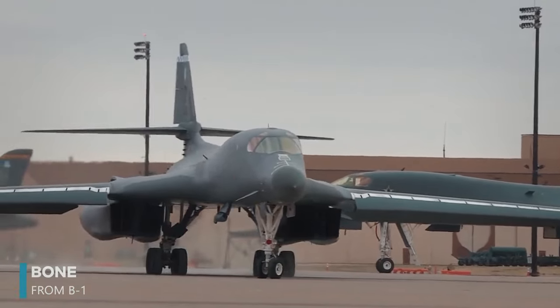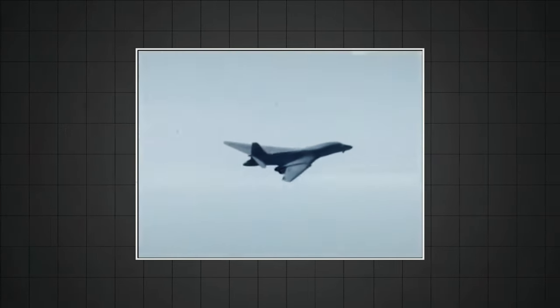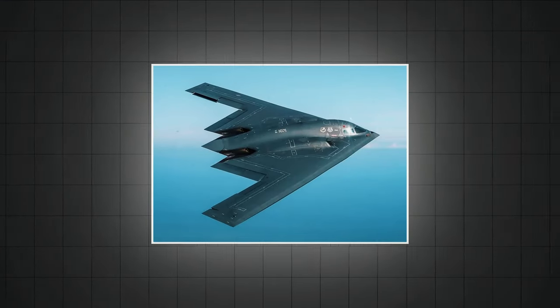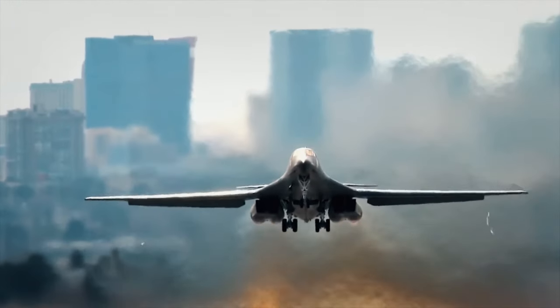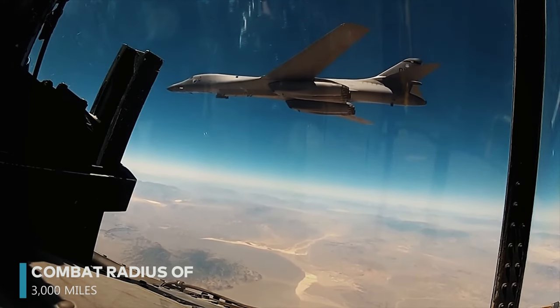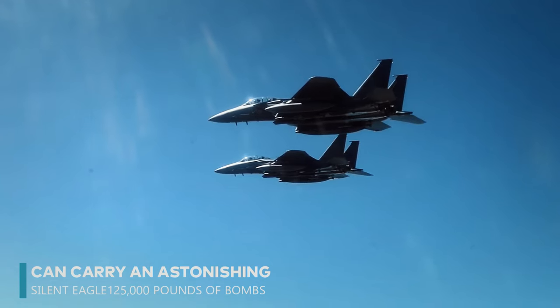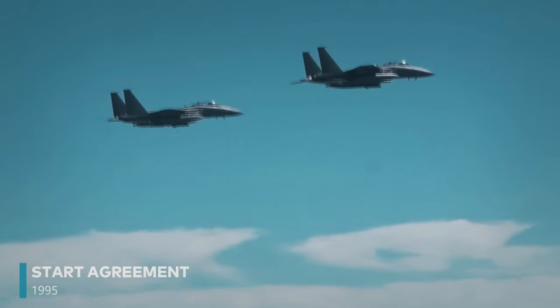The Rockwell B-1 Lancer, affectionately known as the Bone from B-1, has weathered its fair share of challenges to become a solid foundation in the U.S. Air Force's strategic bomber fleet. Initially conceived in the 1970s as a high-speed, high-altitude nuclear bomber, it faced cancellation in 1977. However, delays in the more advanced B-2 Spirit led to its remake in the 1980s, tailored for low-level, under-the-radar missions at subsonic speeds. One of the B-1's standout features is its combat radius of 3,000 miles without refueling, and it can carry an astonishing 125,000 pounds of bombs, making it the most heavily armed bomber in the United States Air Force.